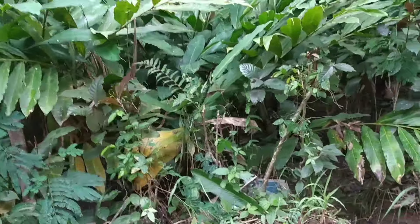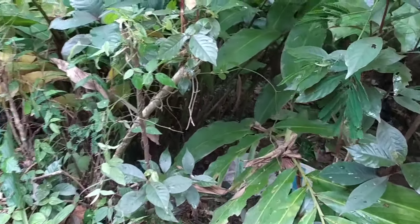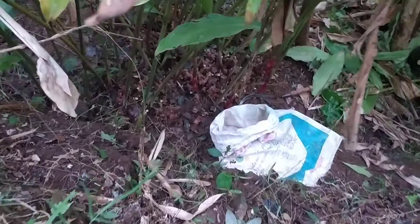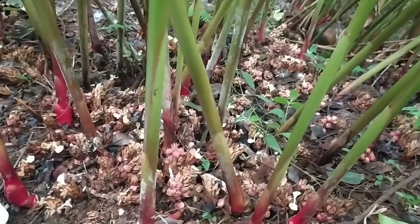I will share with you all, especially Kapulaka farmers, or those who are still interested in planting Kapulaka. Today I will share about the advantages of local red Kapulaka, like what is here in my garden in front of me.